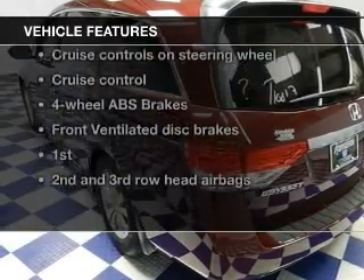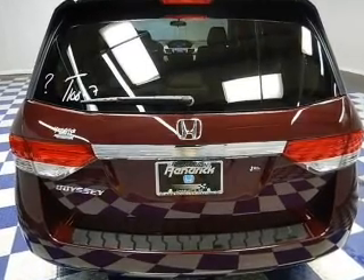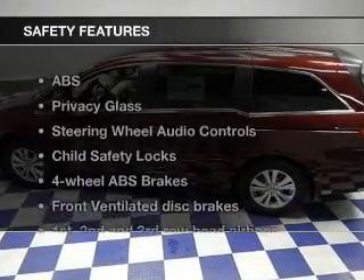Enjoy these notable features included in this vehicle: keyless entry, power door locks, power windows, cruise control, Bluetooth wireless, AM/FM stereo with a CD player, and power mirrors.